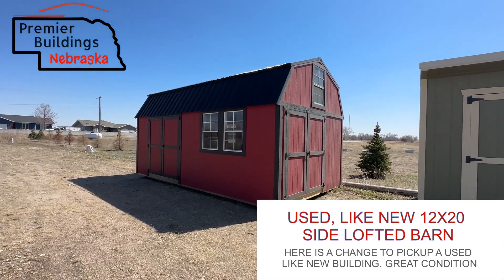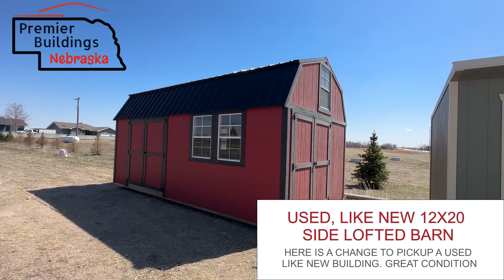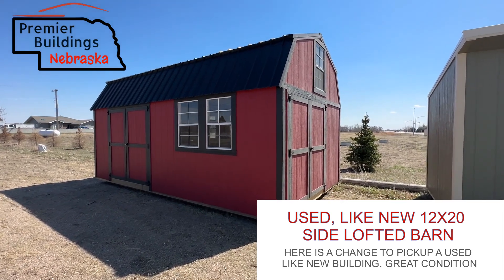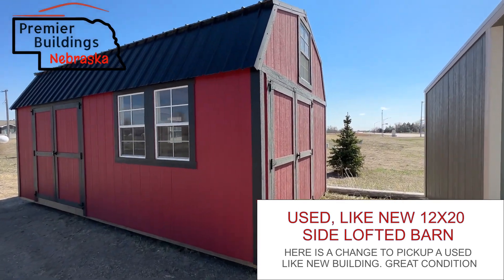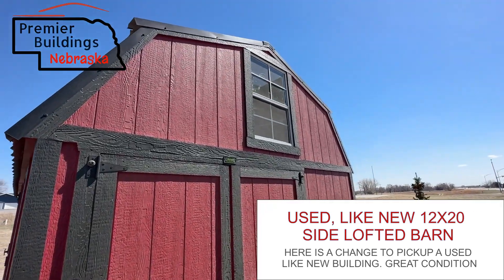Hey, this is Grant Litz with Premier Buildings Nebraska. Just wanted to let you know about this used building that just showed up on our Columbus, Nebraska location. This is a 12 by 20 side lofted barn with some major upgrades on it. Again, this one is used. It's a 2022 model.